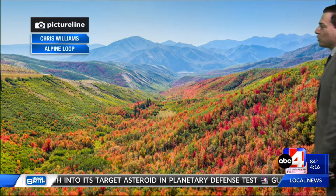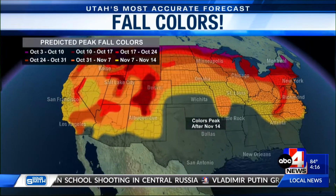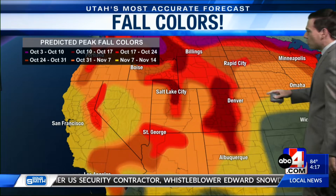By the upcoming weekend, it's going to be a good one to go look at some fall colors. This was captured by Chris Williams today at the Alpine Loop — it's just beautiful watching those leaves change. We're approaching the peak of what would be our fall color transition, normally in the first couple of weeks in October, while lower elevations normally peak around mid-month to the second half of the month. So if you can't go look at the fall colors this weekend, just know you'll have more opportunities to do so.